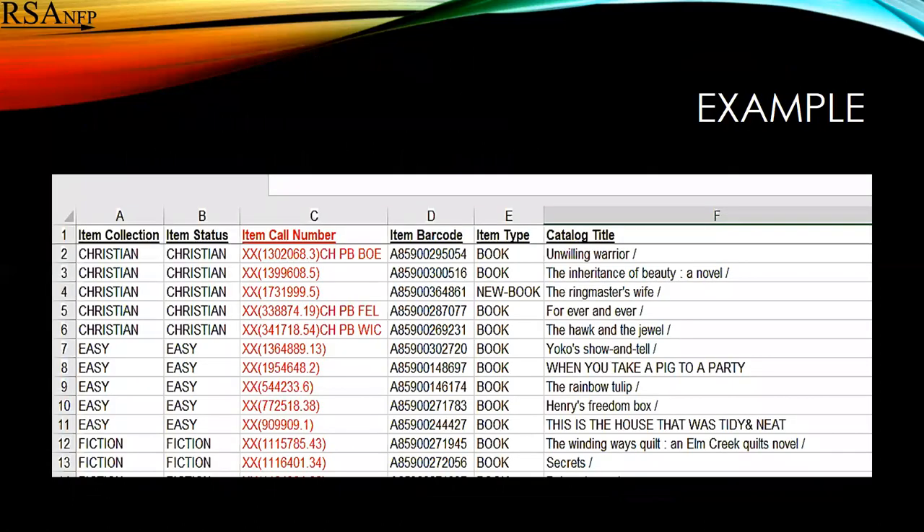Here is an example. You can tell from line two that it looks like somebody didn't remove the XX before they put the call number in. Further down, lines seven, eight, and nine are all call numbers where it looks like they just omitted adding them.